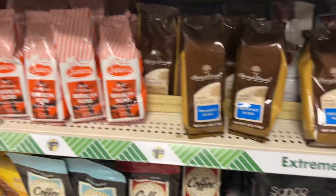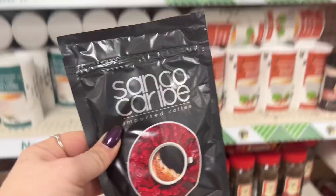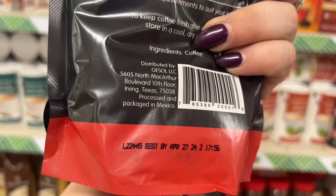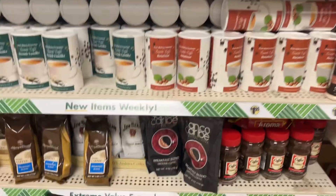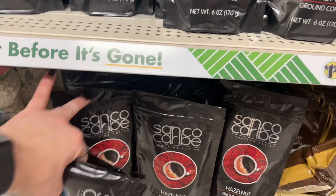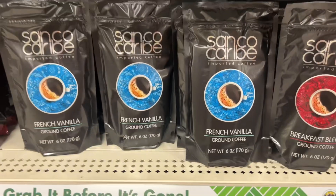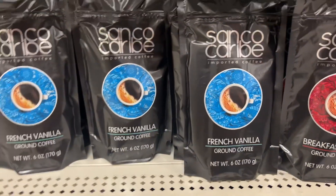I am in coffee heaven! They have this new imported Sanco Carby — I'm not familiar with it but everyone says it's the bomb. I want one of these. I have the regular coffee and the Harry & David breakfast blend, so I'm going to get two of the French Vanilla and two of the Hazelnut. The flavors available are Hazelnut, French Vanilla, and Breakfast Blend.